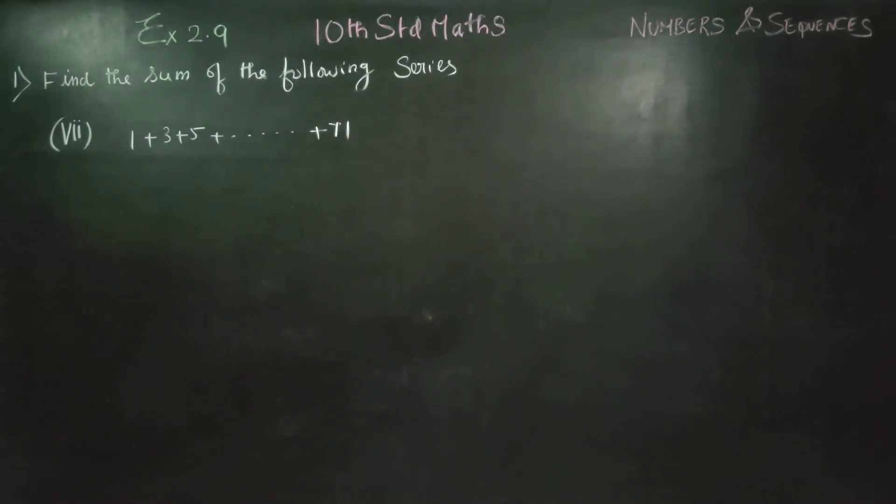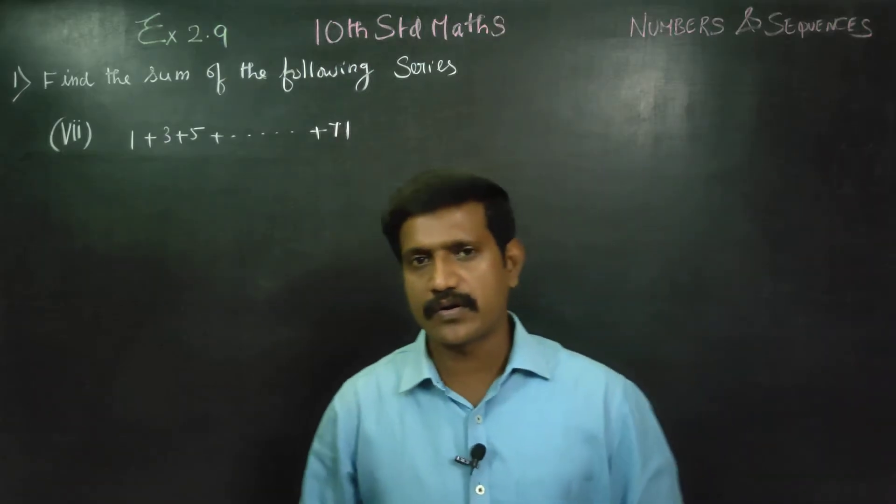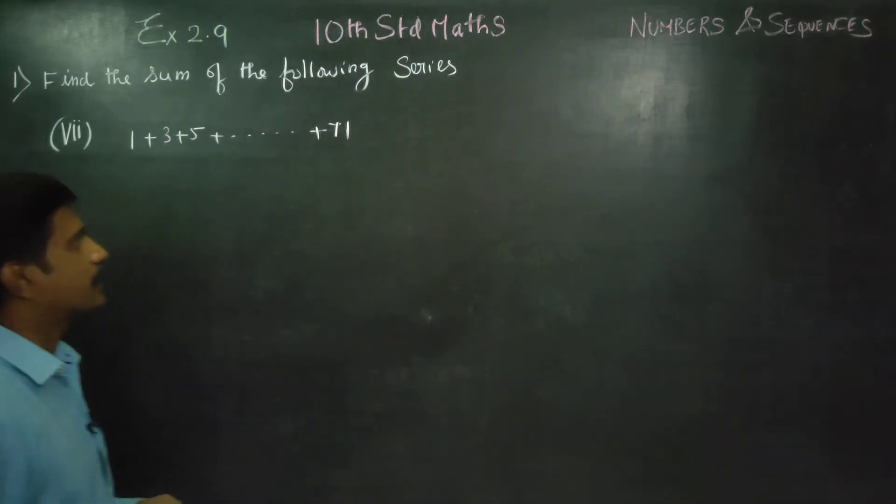Dear 10th standard students, I am Etro Karnagaran. In exercise number 2.9, sum number 1, 7th sub division: 1 plus 3 plus 5 dot dot dot up to 71 terms.